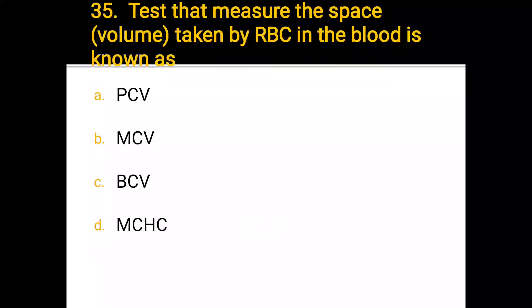Number 35. The test that measures the space taken by RBCs in the blood is known as: a) PCV, b) MCB, c) VCB, d) MCSC. The correct answer is PCV.